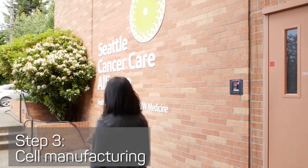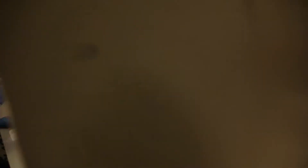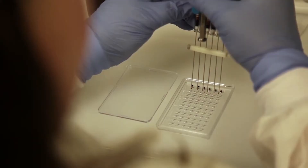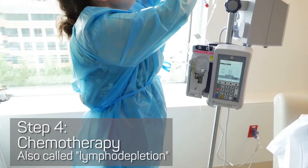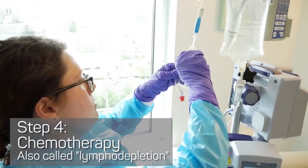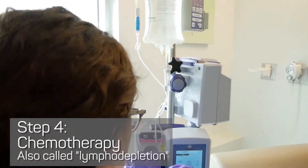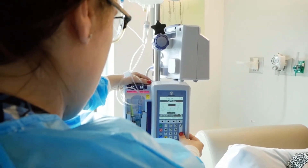We send the collected cells to a lab where scientists work to turn them into cancer-fighting cells. During this time, you may need to come in for appointments to make sure your body is ready for your new cells. Before receiving your newly engineered cells, you may get chemotherapy. This type of chemotherapy, also called lymphodepletion, is given to create space in the immune system for your new cells and to help them grow.